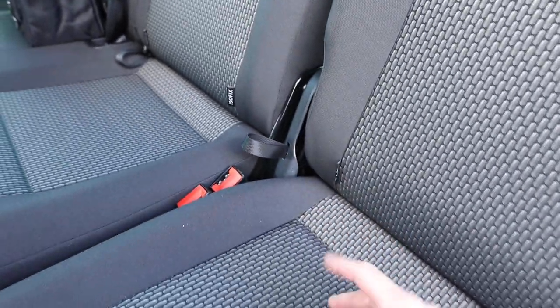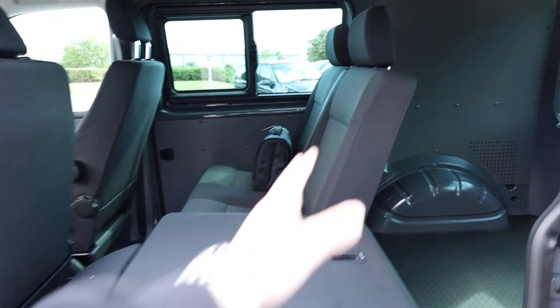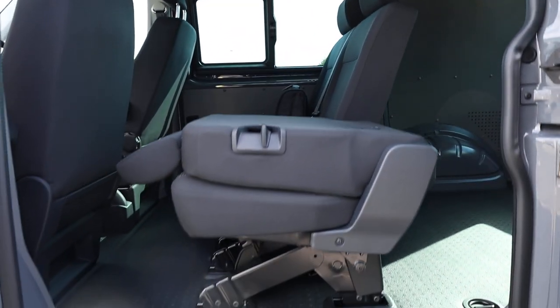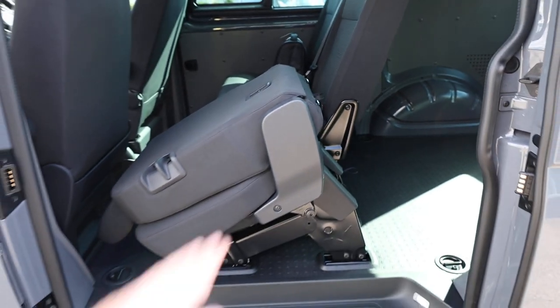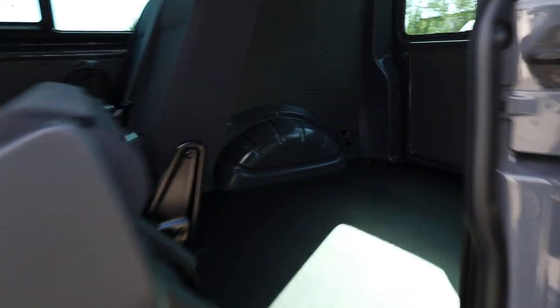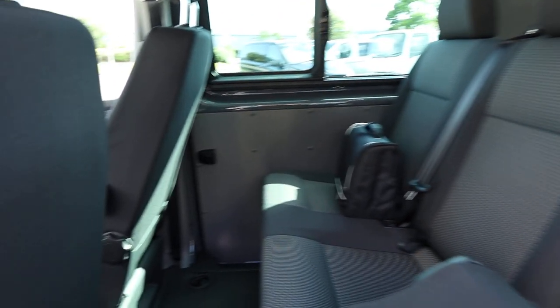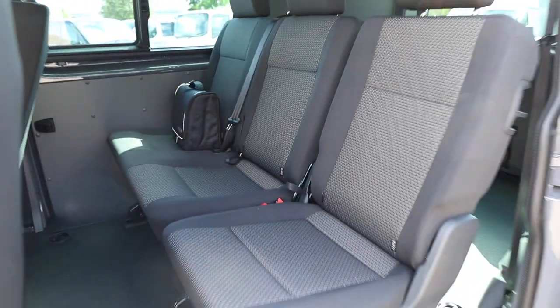Looking at these rear seats, the benefit of the two plus one is you can operate the single seat or the double completely independently of the other. You've got these black cloth tabs here — when you pull those, that allows you to fold the seat down like that. You can do exactly the same with the bench seat as well, folding them completely down flat, allowing you to load stuff over the top. You've also got the handle on the side — if you give that a pull, that actually flips it forward, giving easier access into the back of the van. It's a very versatile seat, and you've got ISOFIX compatibility on the rear seat as well.